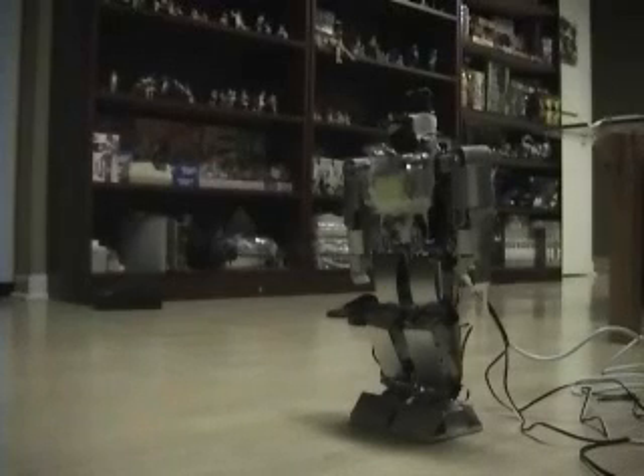First, we're going to demonstrate controlling the K-R2 by voice activation. The robot will reply back to confirm your order.